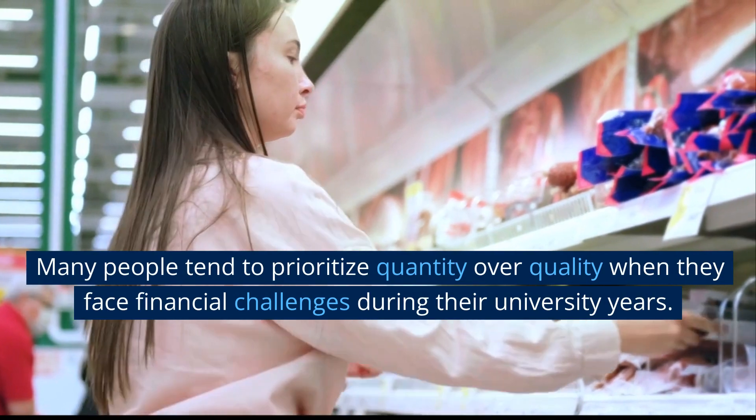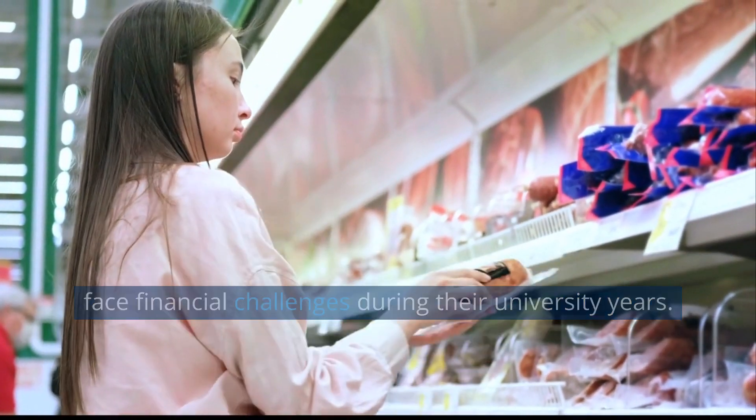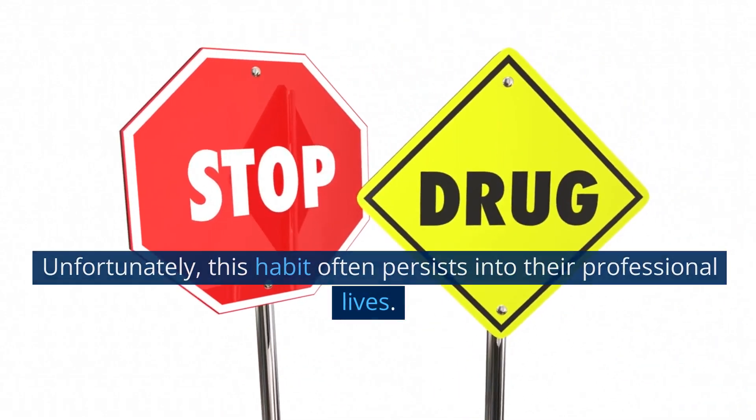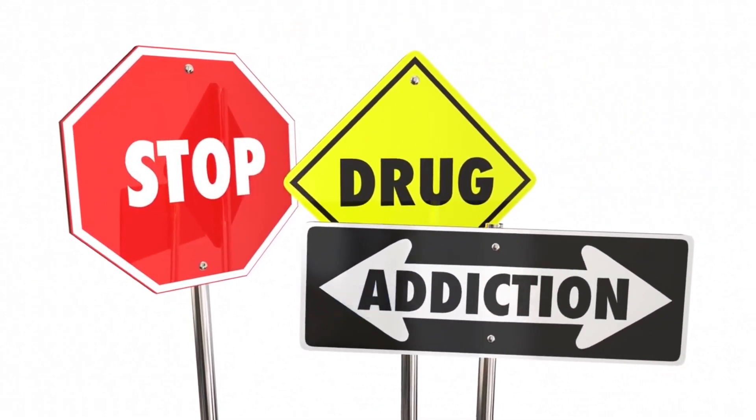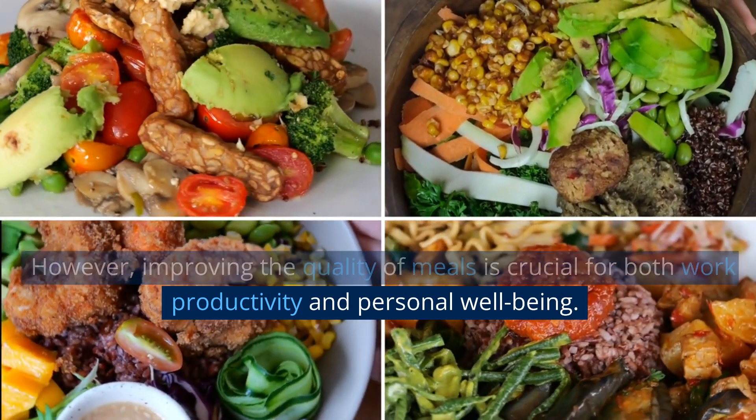Many people tend to prioritize quantity over quality when they face financial challenges during their university years. Unfortunately, this habit often persists into their professional lives. However, improving the quality of meals is crucial for both work productivity and personal well-being.